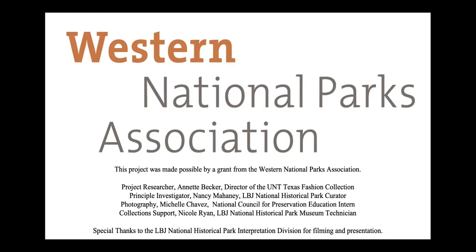Thank you so much for that kind introduction, Vanessa. I'm so pleased to be here sharing some of the research I conducted at the LBJ National Historical Park over the past year and a half. I'd really like to thank the Western National Parks Association for their support, as their funding and professional support were critical for this project to happen. You can see the Western National Parks Association logo on this slide, along with credits for the people who supported this project through their professional time, skills, and expertise.